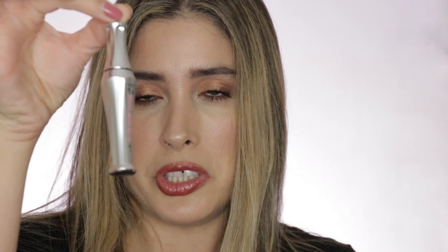This is the Benefit 24-Hour Brow Setter. I've been using the Anastasia clear brow gel, but I've heard great things about this one too, and mine is almost gone. My friend Tara Lynn has recommended it, so I'm going to give it a try and replenish my brow gel.